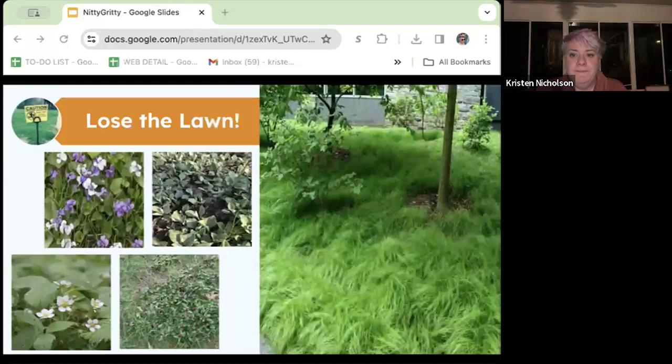Even in areas that we are rewilding, we can use native plants to maintain a green lawn appearance. Turfgrass lawns are a monoculture that supports very little wildlife. We do have wonderful lawn replacements that support pollinators: wild strawberry helps support 81 species of Lepidoptera, clover is not native but does help feed bees and bunnies, and wild violets, cinquefoil, prunella, and Pennsylvania sedge are lovely lawn alternatives.